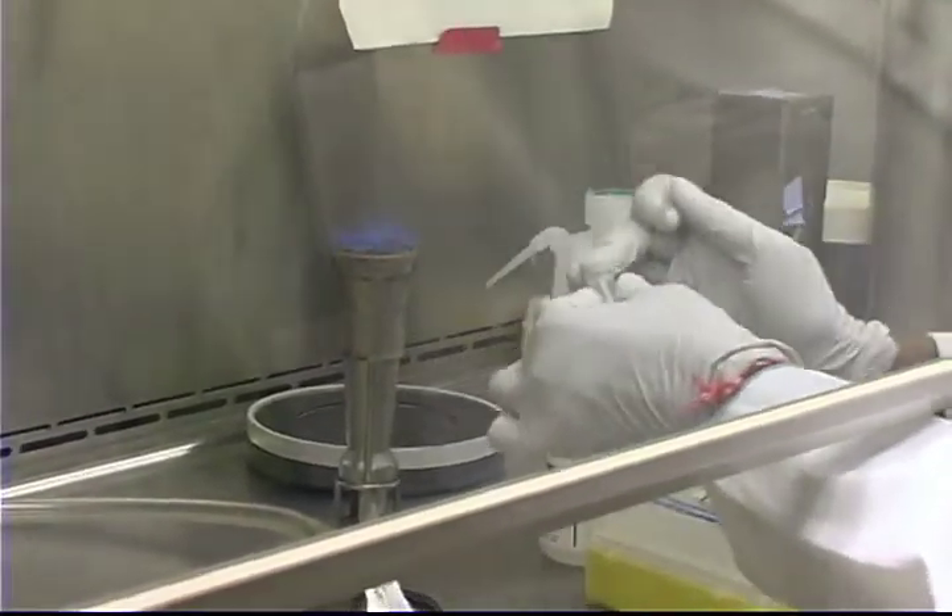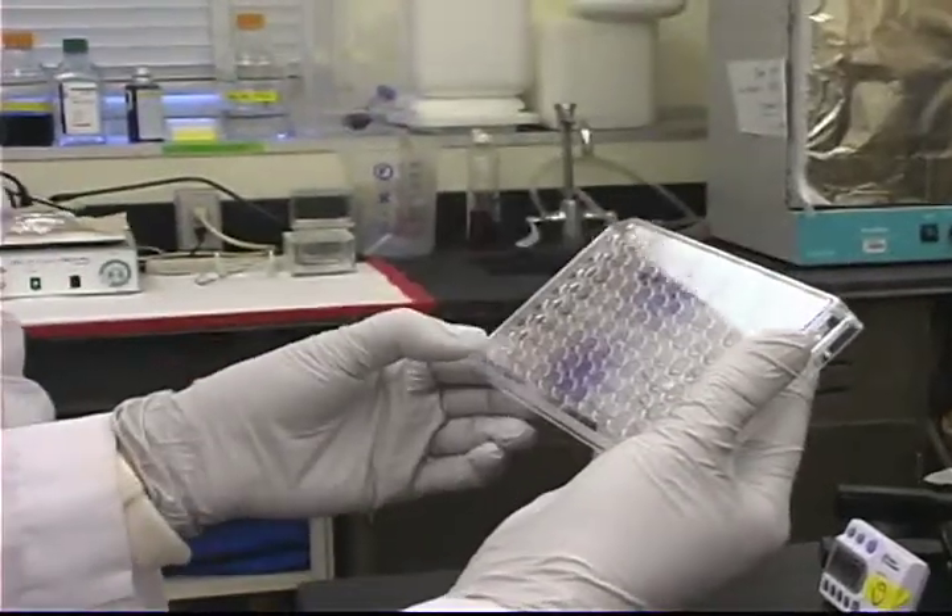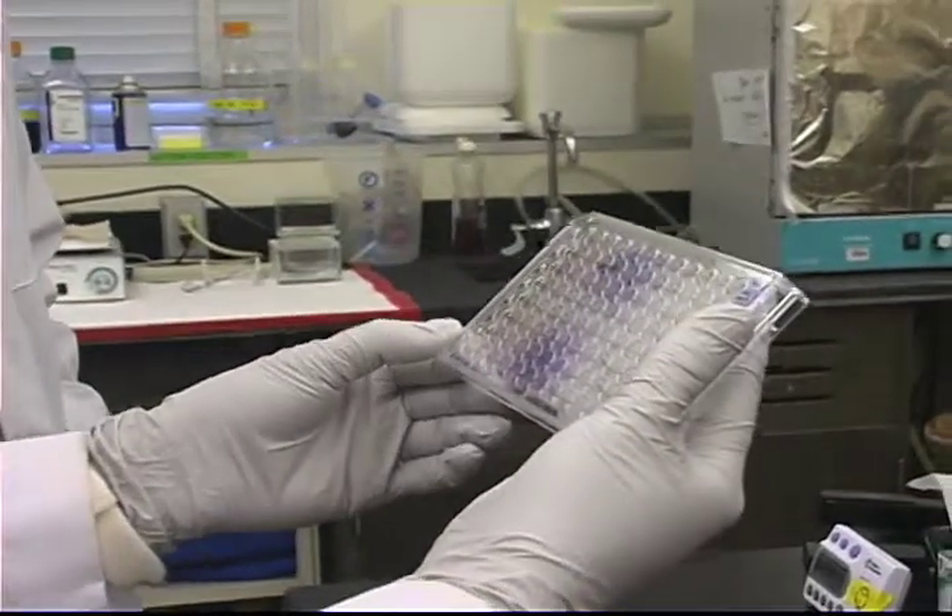A lot of the strains of this type of staph that are out there these days are very resistant to a lot of antibiotics. So this is problematic.